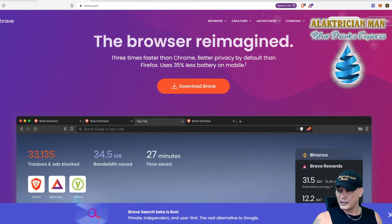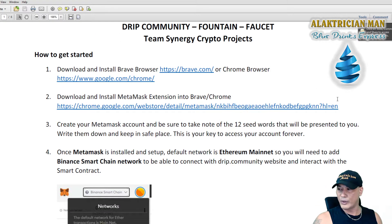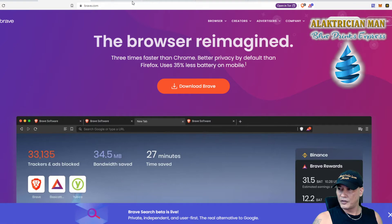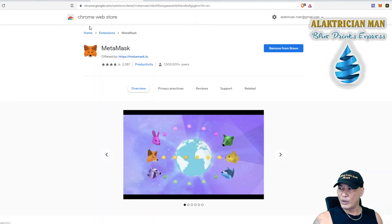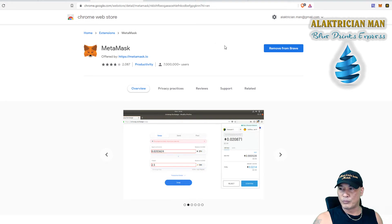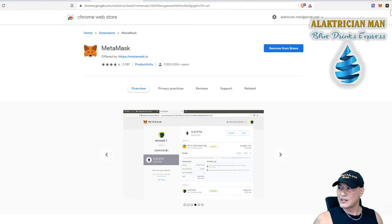The next step is to download and install the MetaMask extension into your Brave or Chrome browser. Go to Google and type in 'MetaMask extension' — it's usually the top result. Click on it and it'll bring you to the Chrome Web Store. It'll say 'Add to Brave' if this is your first time. Click that and it will install as an extension, which you'll find up on the top right where the little jigsaw puzzle icon is.